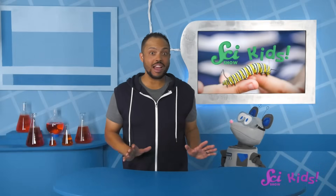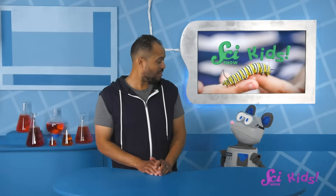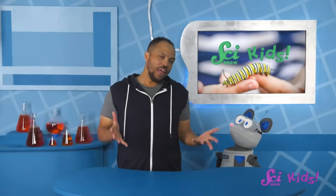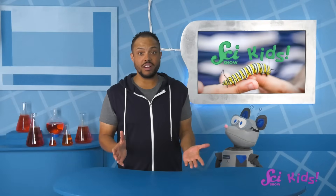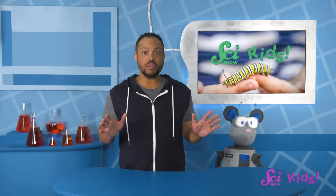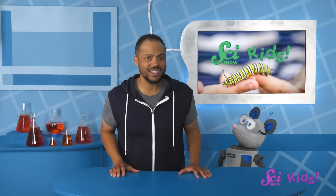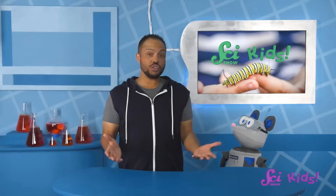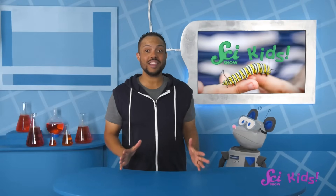One of the nicest sounds of summer is crickets chirping in the evening. Not all insects make sounds loud enough for us to hear, but some are way louder than crickets. In fact, there are some bugs that can make a sound as loud as a motorcycle engine. They're called cicadas, and they're the loudest insect in the world.